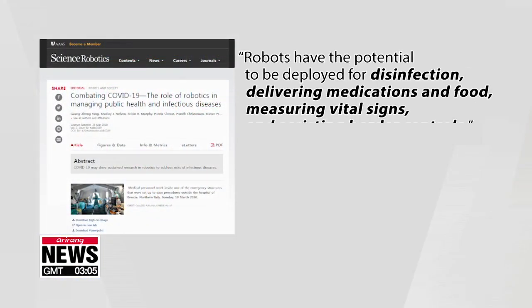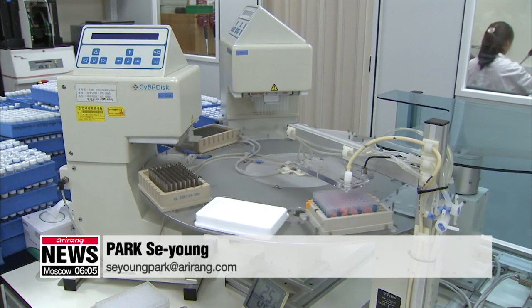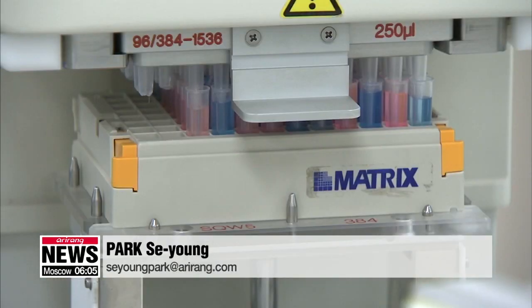Robots are expected to be increasingly utilized as they can help medical personnel with disinfection and quarantine tests while reducing the risk of infection. And robots equipped with artificial intelligence are expected to help develop new medicines.